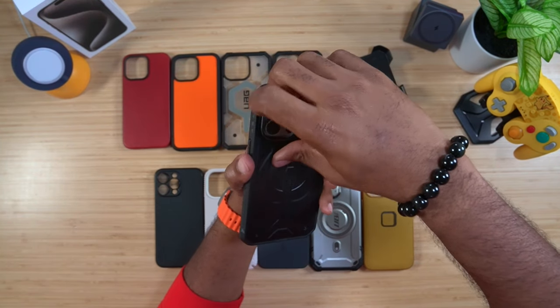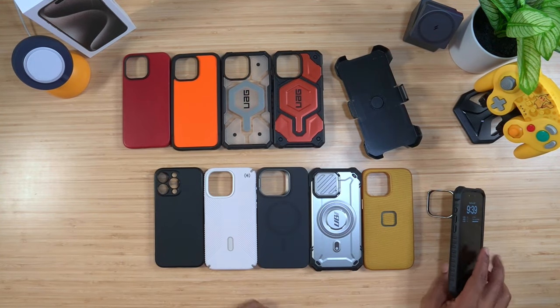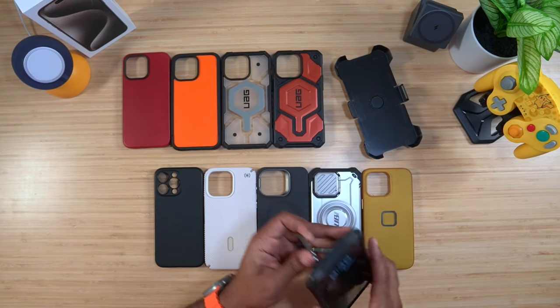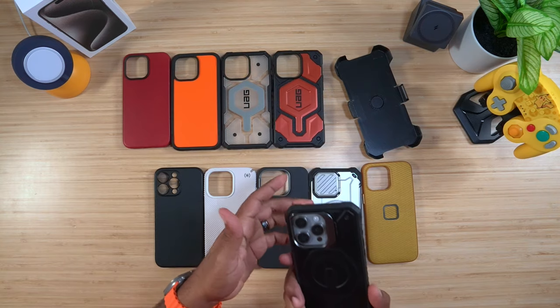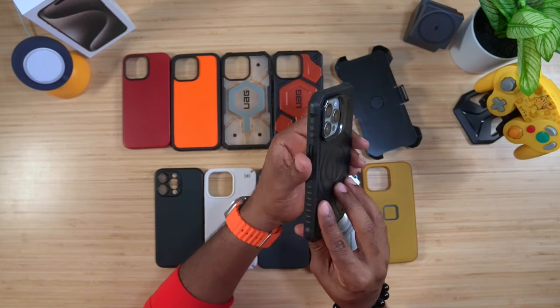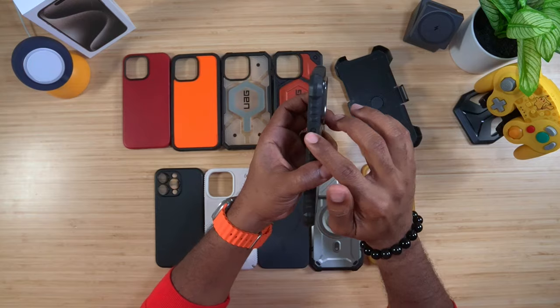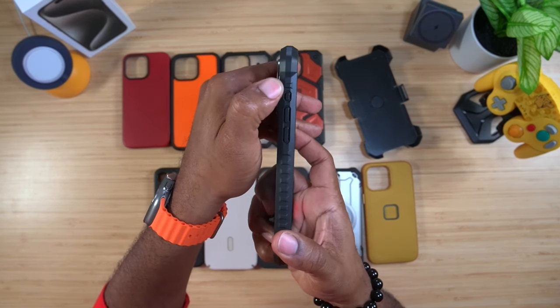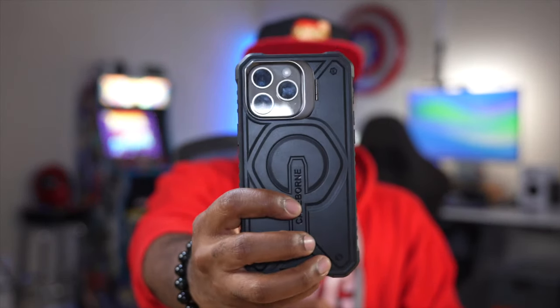Typically these two-piece cases are really big and bulky, but the CaseBorn V Series — formerly Armadillo Tech — is different. It comes with a hideaway kickstand where you put your device down and get any angle you need. The stand is very sturdy, you don't have to worry about it falling over, and you get textured rubber grips on the side with tactile buttons on each side. He even put the action button on there — you cannot get much better than that.